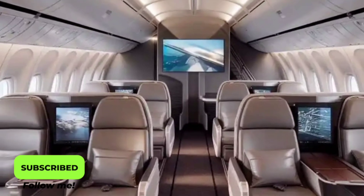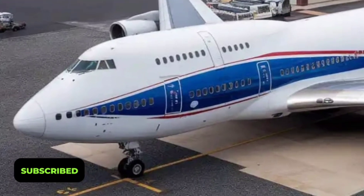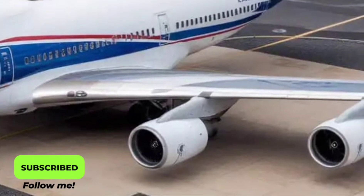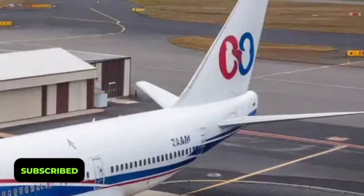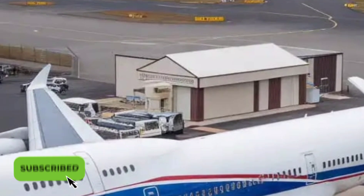In the first-class suites, passengers enjoy private mini-cabins equipped with reclining flatbeds, personal climate controls, and smart entertainment systems. Business-class travelers get lie-flat seats with direct aisle access, while the economy cabin now offers more legroom and ergonomically designed seats. Noise reduction panels and improved air filtration systems ensure a quieter, cleaner, and more relaxing flight environment.